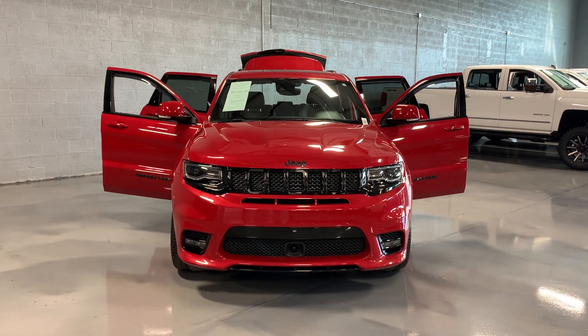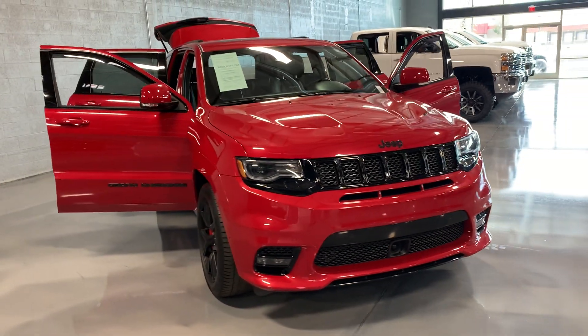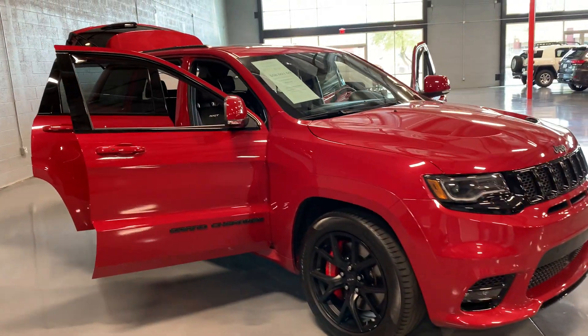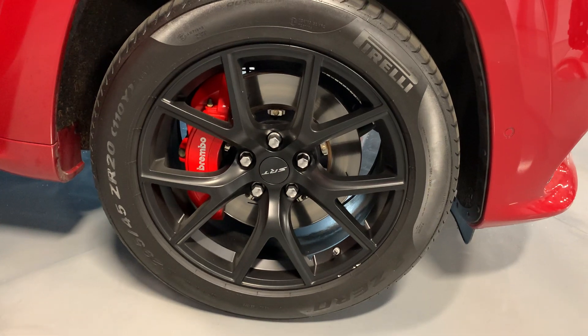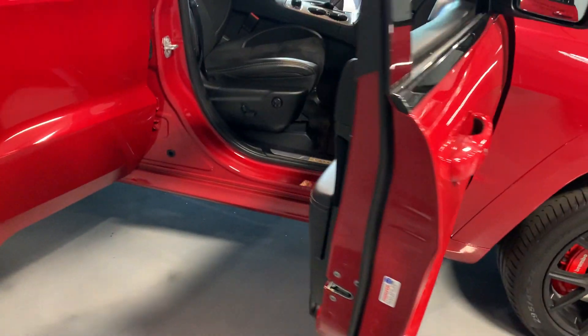Hello Richard, this is Cale over at Lawrence Motorsport. Here is the 2018 Jeep Grand Cherokee that you inquired on. Red with the black accents, black rims with the red Rambos. It's got the Pirelli tires — can't go wrong.